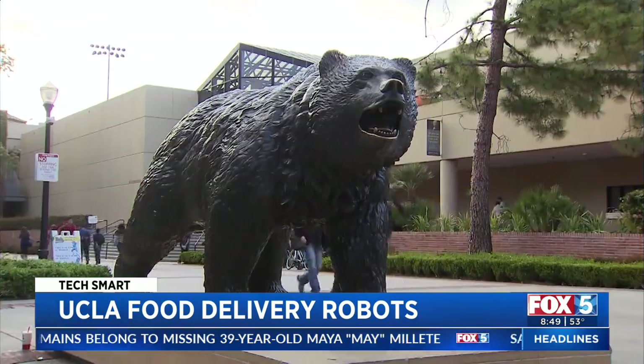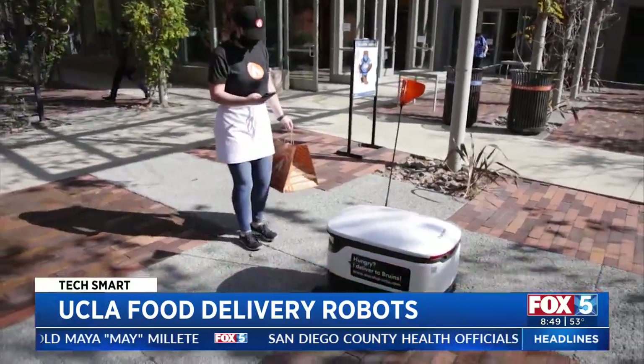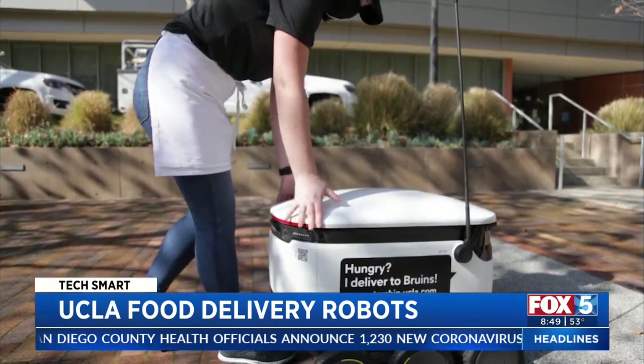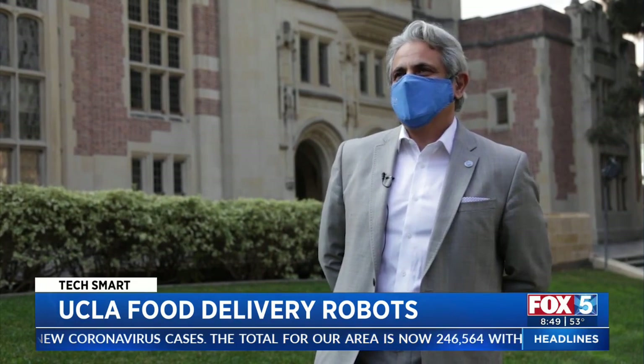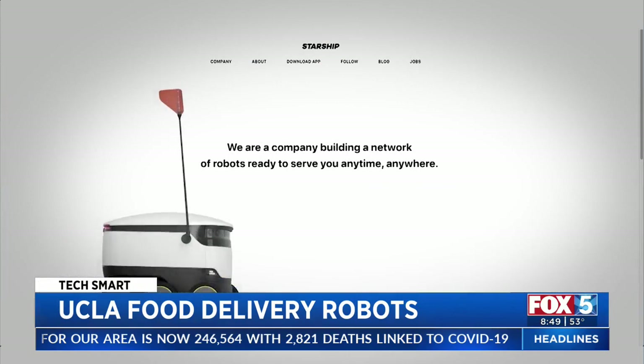Cars have limited access to the sprawling and hilly campus, so when the school wanted to start a food delivery service they turned to these robots. The response has been 100% excitement — the energy they have brought to campus has been incredible. The contactless food delivery robots are from a company called Starship Technologies.